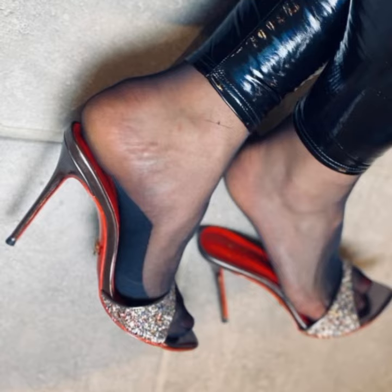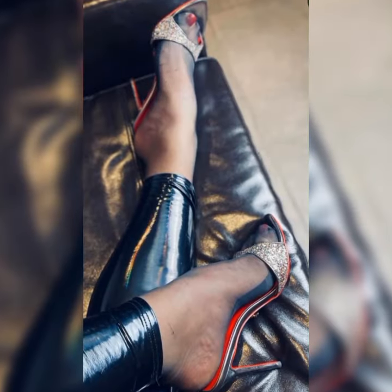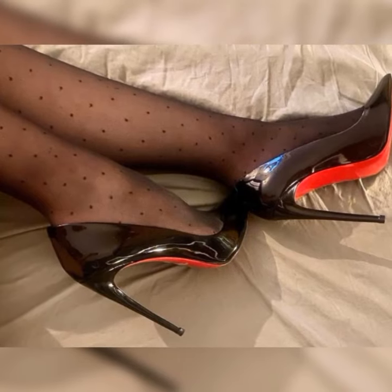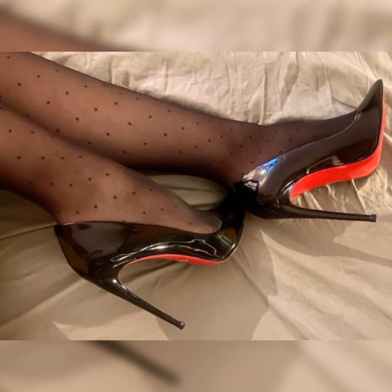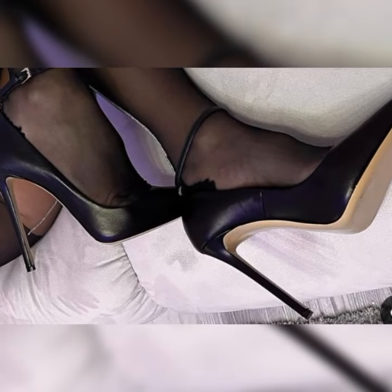I hope this information gives you a good overview of strappy heel sandals. If you have any more questions or want more info, please comment below. And please hit the like button and subscribe to my YouTube channel.